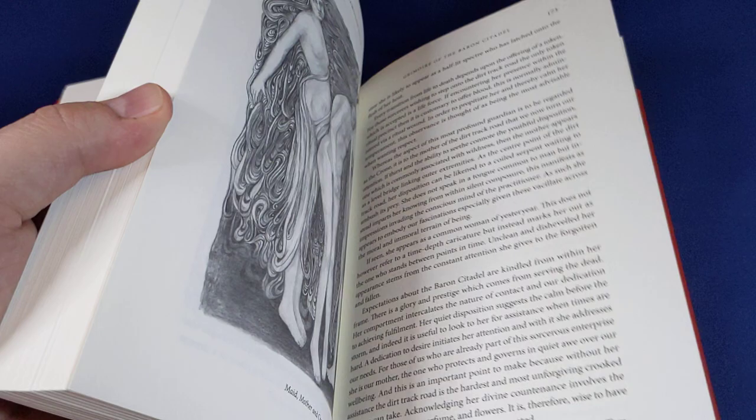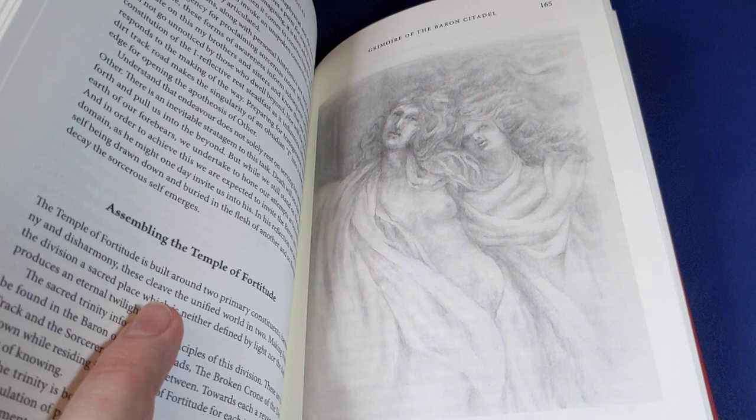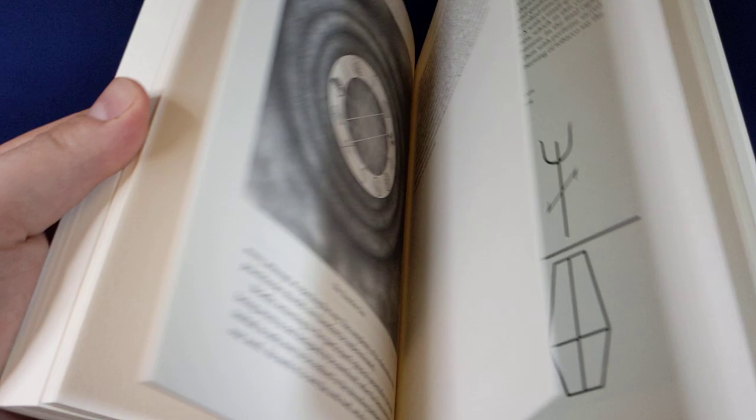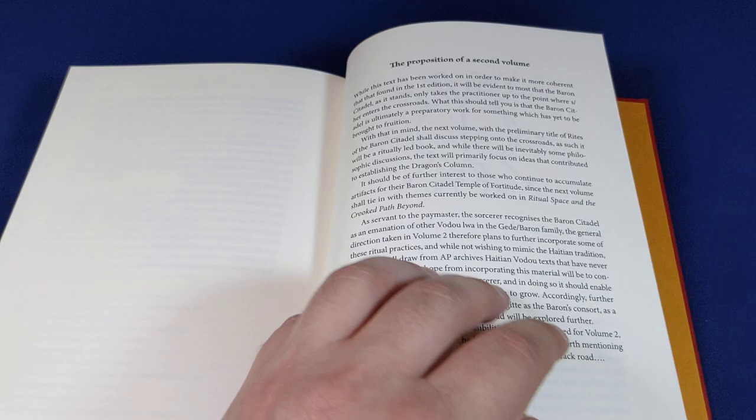We've also got this absolutely gorgeous artwork by Carolyn Hamilton Giles, which is dotted throughout — some of it in colour, as you can see. Terrific stuff.